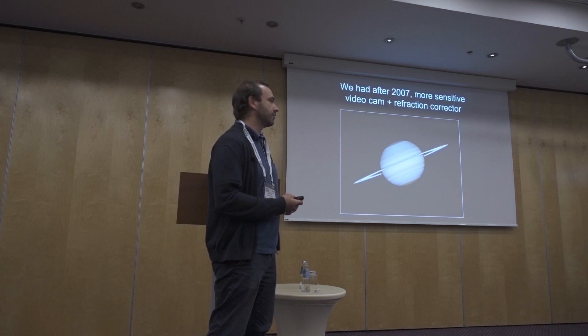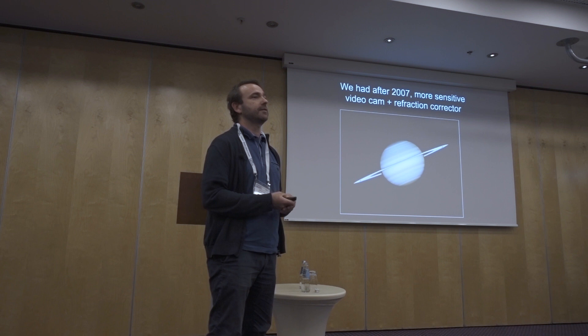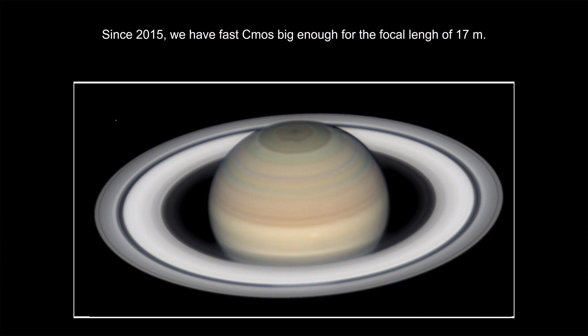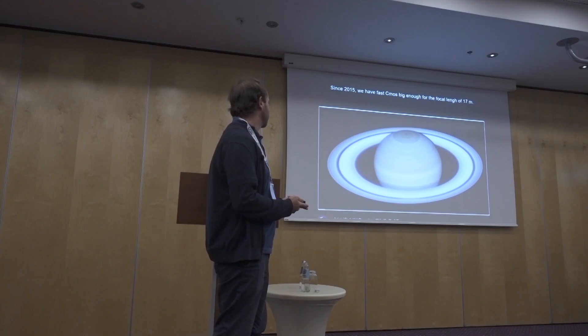It was not possible to make a full image of Jupiter and Saturn. So about 10 years ago, we had to wait a few more years for better devices able to run at something like 50 images per second. Since a few years, we now have new sensors made by Sony that are both fast enough and large enough for this telescope, and we now get very good image quality.